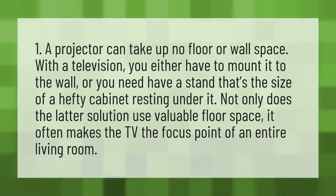Not only does the latter solution use valuable floor space, it often makes the TV the focus point of an entire living room.